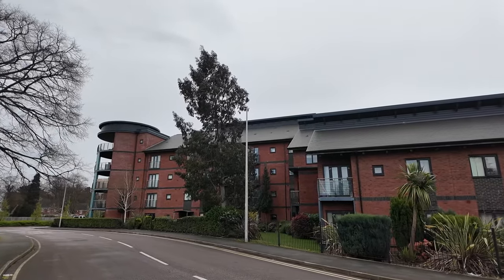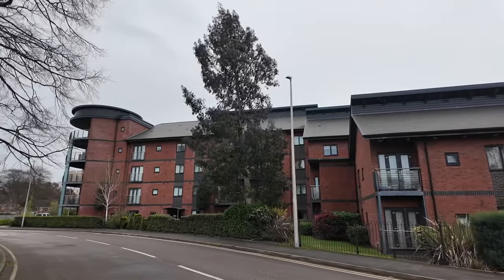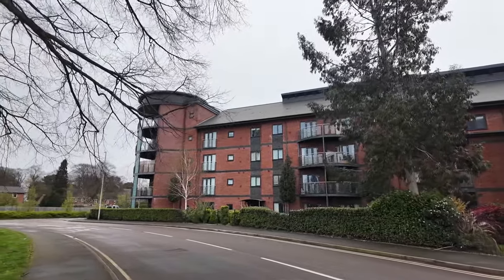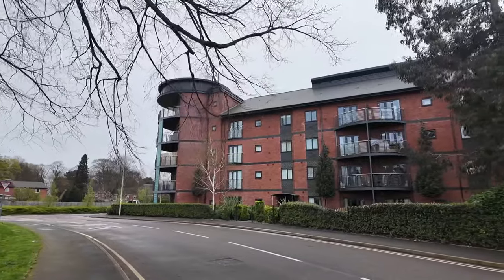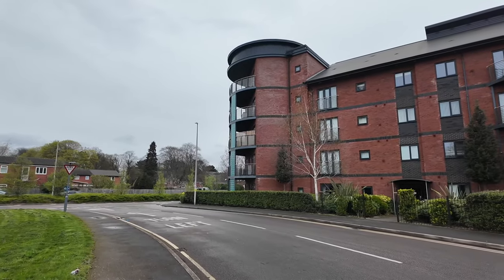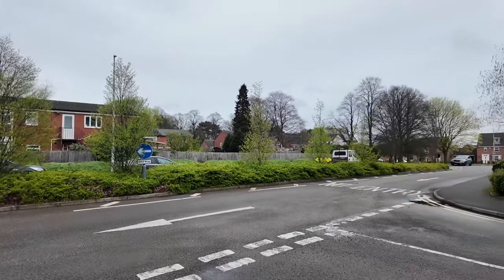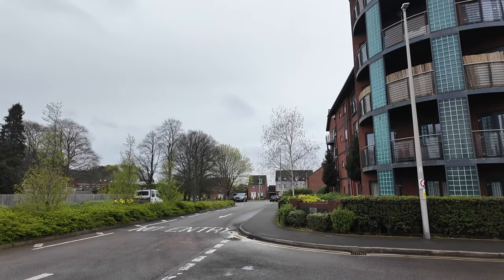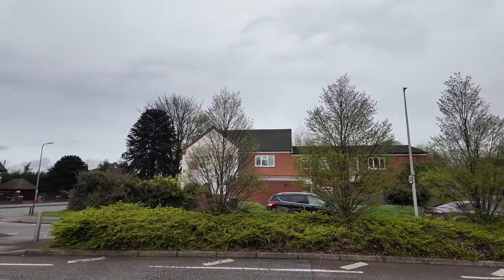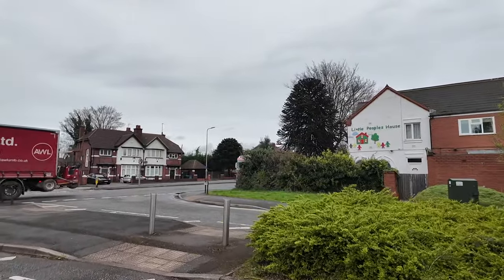Some of these houses would be built near E Block of Churchfields. I think there were five blocks: A, B, C, D, and E. Let's have a quick walk along here to find the entrance to where the school used to be. There you go — there was the entrance to Churchfield School.